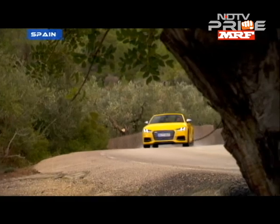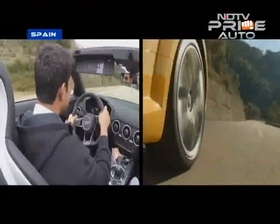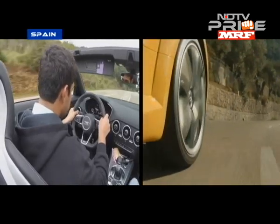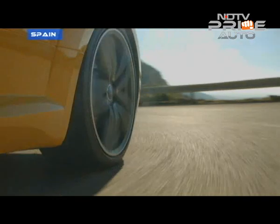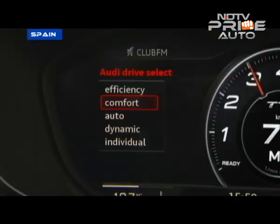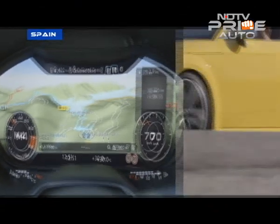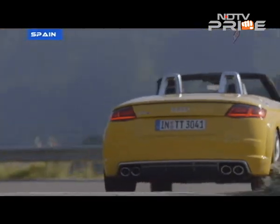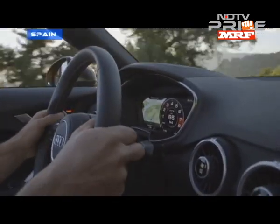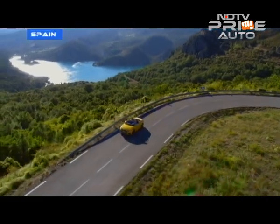The car devours corners and you can sense the magnetic suspension working its magic. Audi's Drive Select is standard, where you can set various modes like Comfort, Auto, Dynamic and Efficiency, as well as individual modes that allow you to change the car's throttle response, suspension, steering and gear changes. Quattro all-wheel drive is also standard on the TTS.